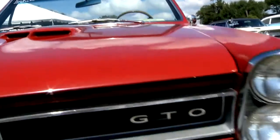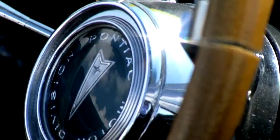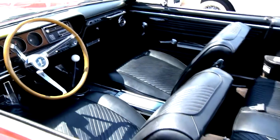It has a 3.55 rear-end ratio and the Muncie four-speed transmission. Here's the other rare thing: factory air conditioning, power disc brakes, power steering, power top, factory tachometer, and gauges and tilt steering wheel. This one was loaded up.